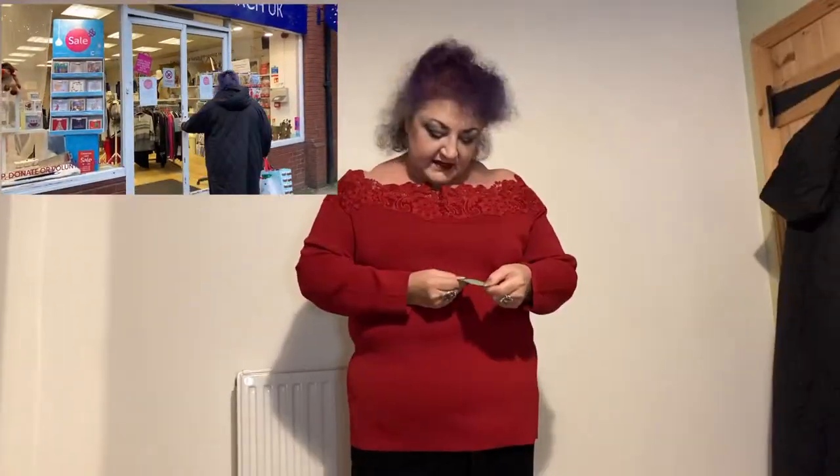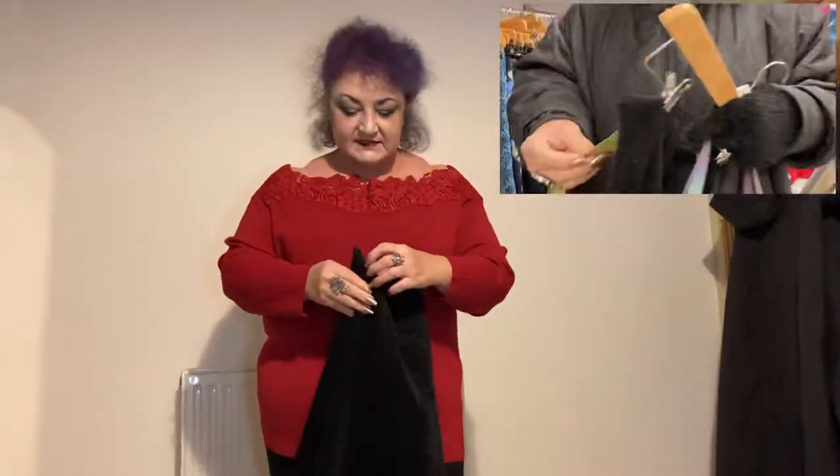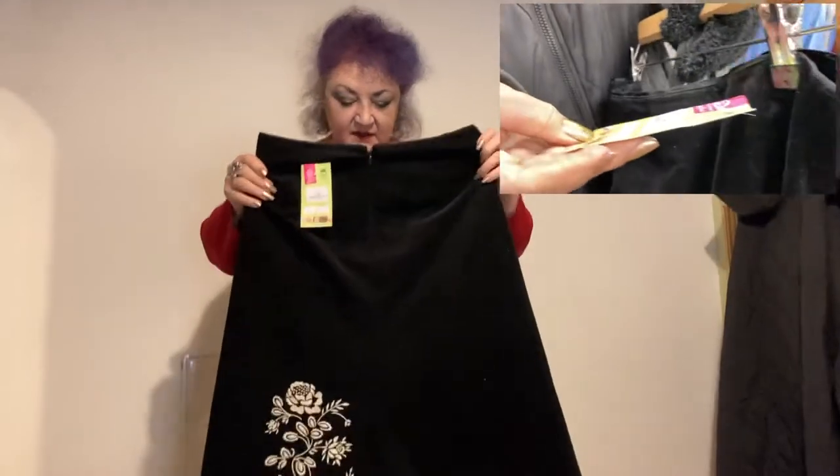On to number two. This is from Cancer Research UK. This was £4.95. It's an off-the-shoulder red — I thought a little bit dressy. I've got a beautiful velvet skirt which I thought would look absolutely fantastic with it. Really lovely.